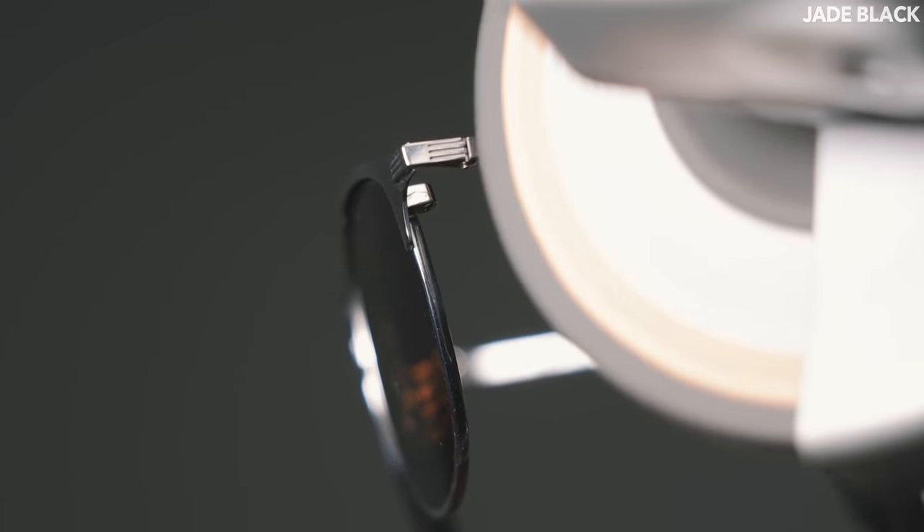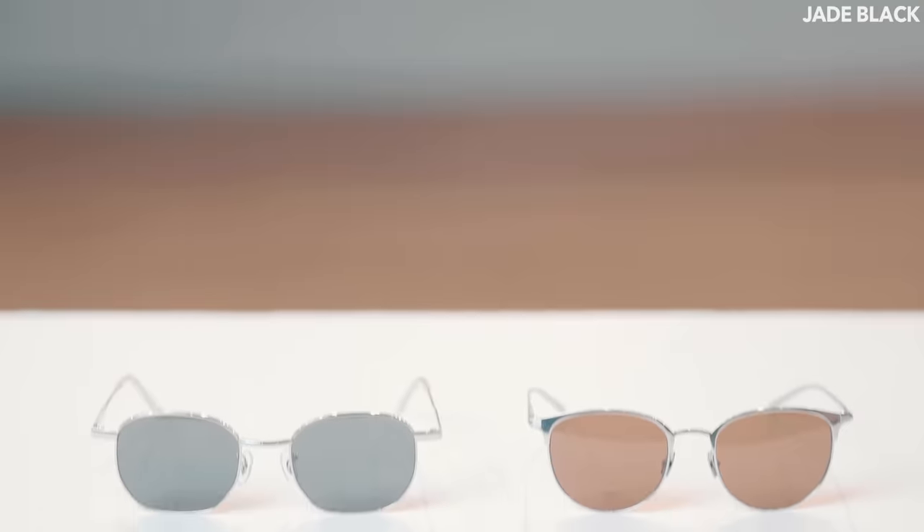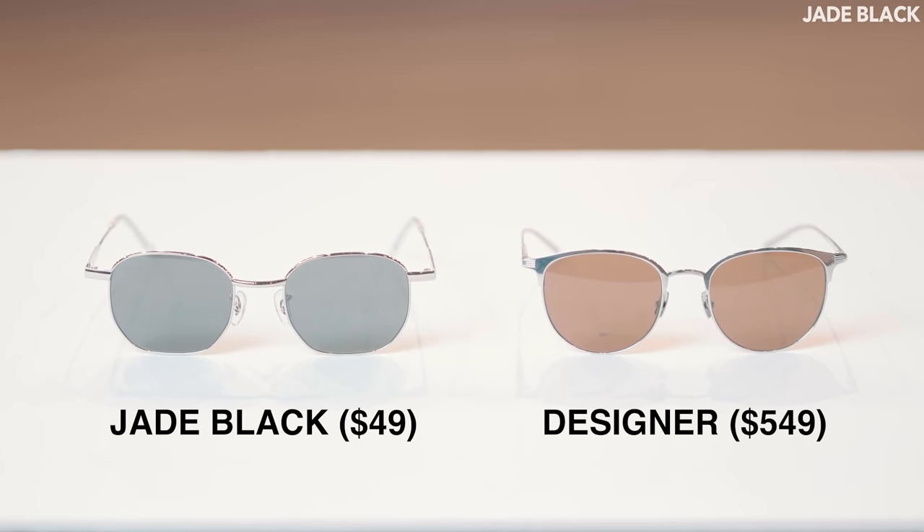This brand name right here adds another $500 to the price tag. Why would you pay over $500 for a pair of sunglasses when you can get the same quality for a fraction of the price?